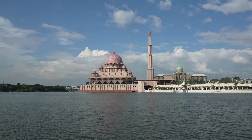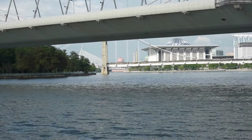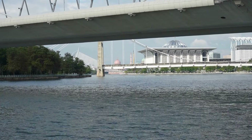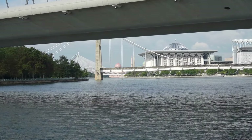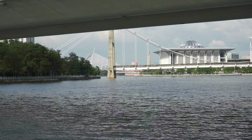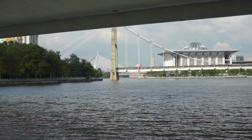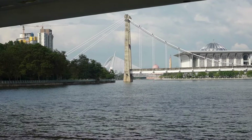Around the lake, you'll find several iconic bridges connecting different parts of Putrajaya, each with its own unique architectural style. One of the most notable is the Seri Wawasan Bridge, a stunning cable-stayed bridge that resembles a sailboat gliding across the water. The intricate design of these bridges adds to the grandeur of the landscape, making it a perfect backdrop for tourists and locals alike.